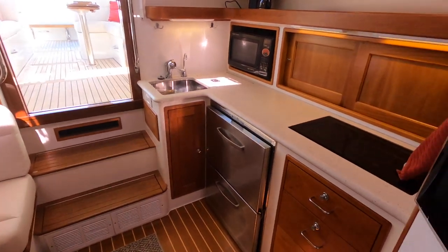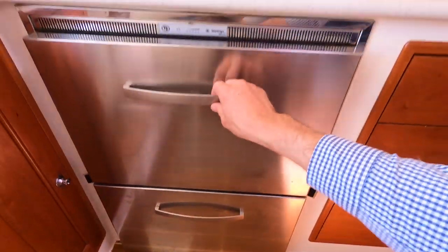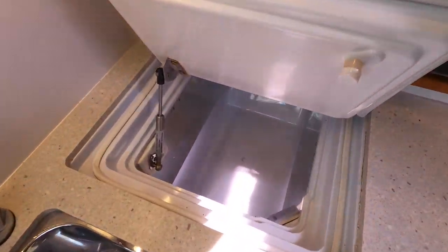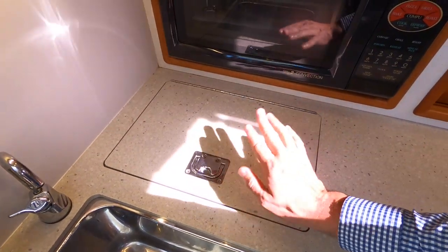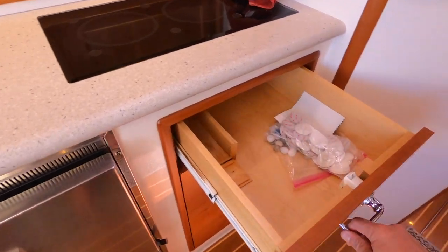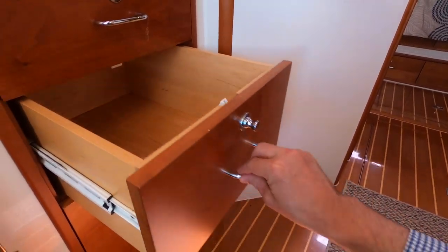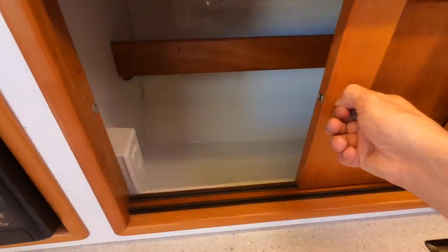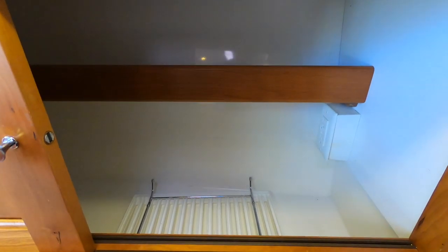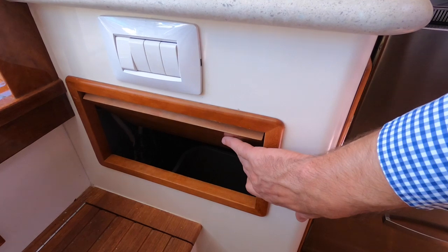Over at the galley, this particular boat has dual refrigerators — one below and one on top. The owner, when originally speccing out the boat, had a corner freezer installed where there's usually a dish dryer. That's a really nice option if you want maximum refrigeration on board. There are also three very deep drawers and more storage outboard. The owners have removed their personal gear in preparation for the new owner. There's an electric cooktop and of course space for your trash.